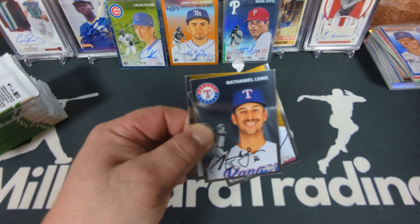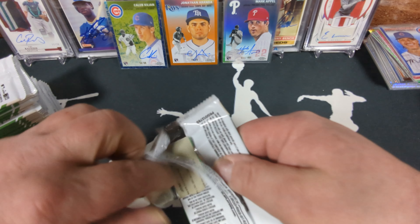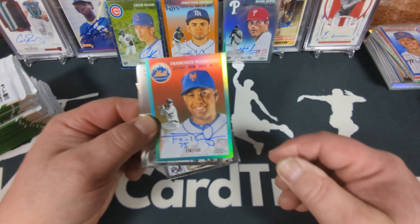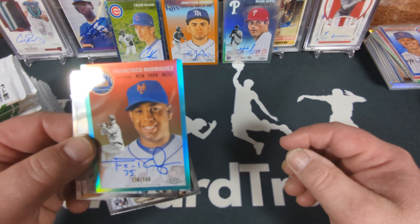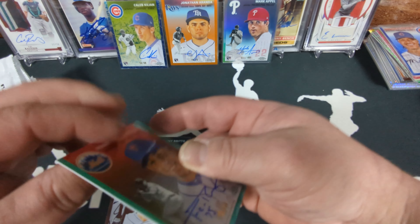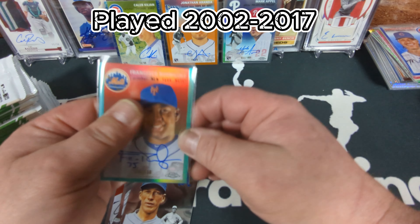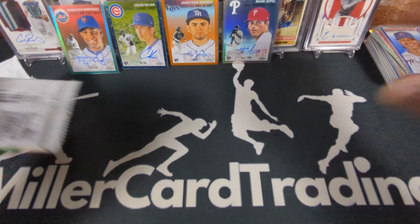Refractor Jose Altuve. We've got a Francisco Rodriguez auto — a beautiful looking autograph. Finally it's not a rookie auto. Numbered 130 of 150, and I think that's an aqua refractor — that would be my best guess. Finally a non-rookie auto! Francisco Rodriguez — I'm not sure if he's an active player or retired, but it's a nice-looking card for sure. Something different finally — a different refractor and a different auto.